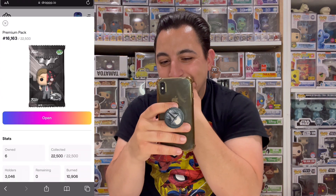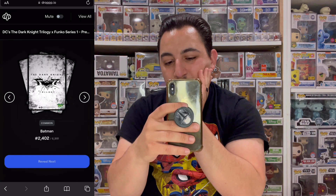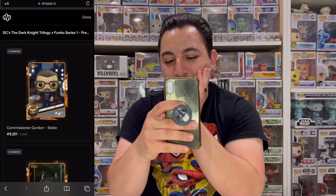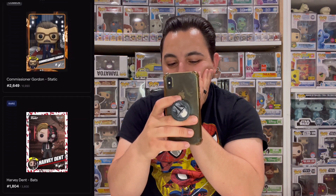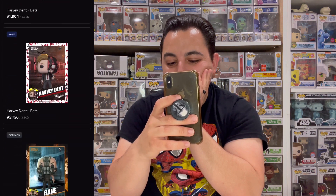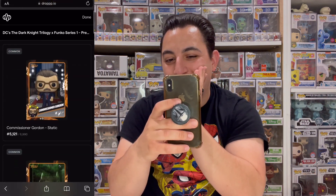Last pack of this run and it was rough — mostly commons all the way through. Common Gordon, common Batman, and then a long string of commons and uncommons with just a couple of rares. We did finish with an epic but overall that was really bad.